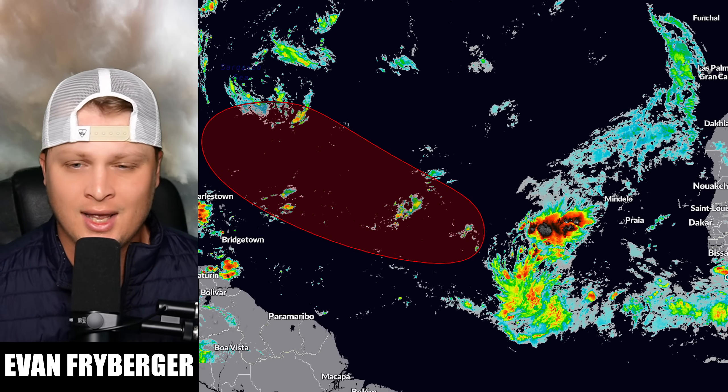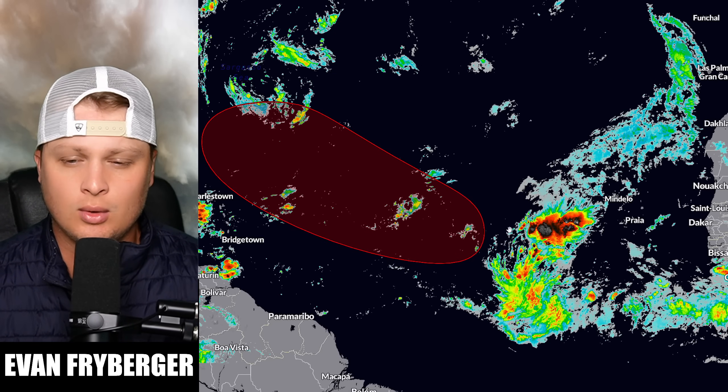Hey everyone, my name is Evan Freiburger and today we're going to be covering this storm right over here.